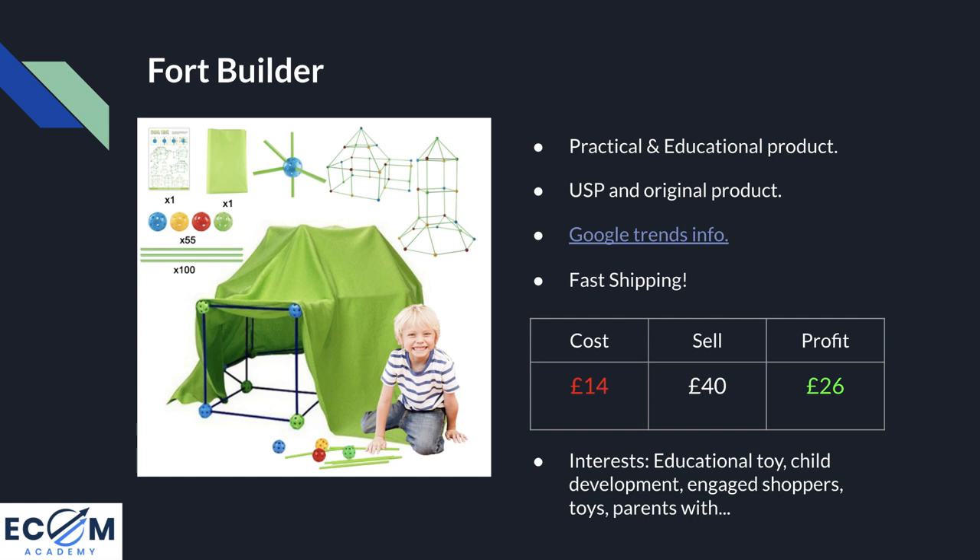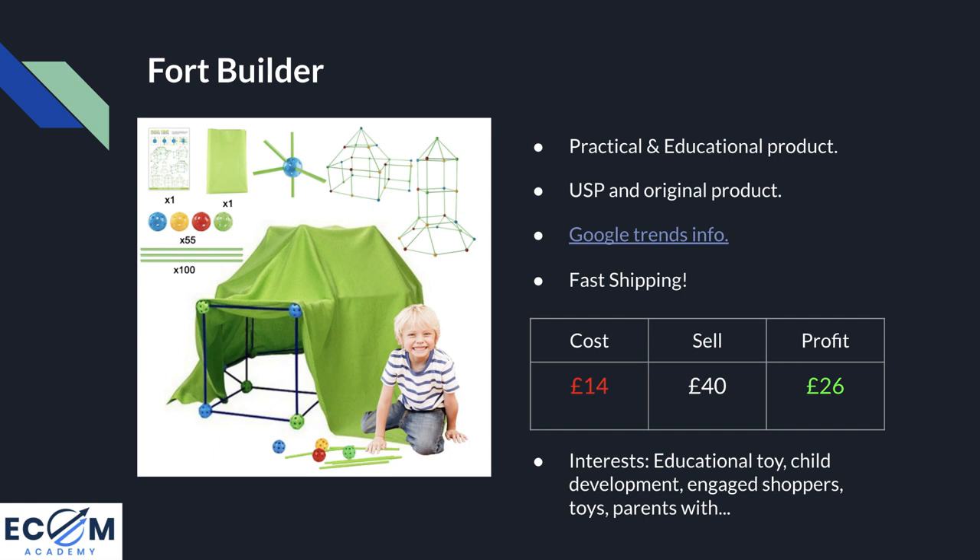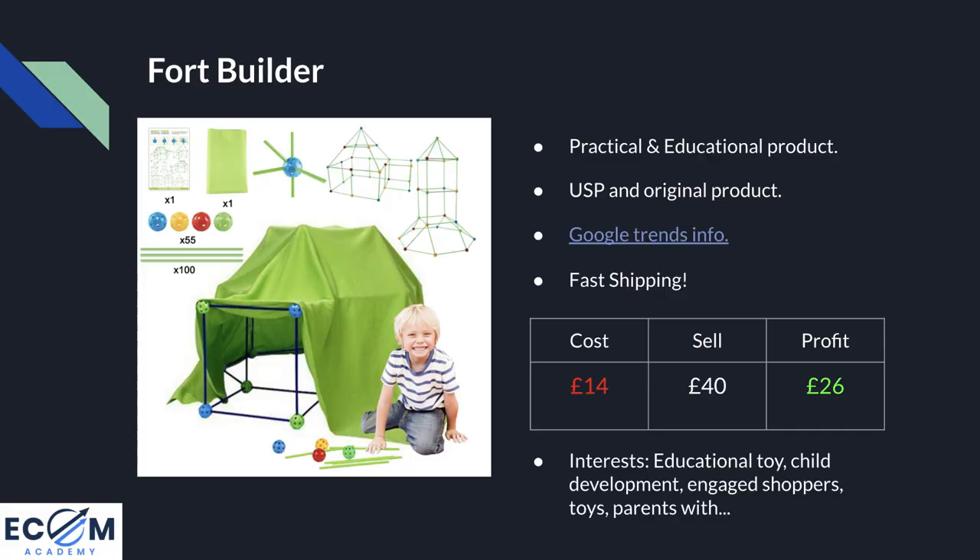Talking numbers: the cost of this product is £14 delivered, which is super cheap. I recommend a minimum selling price of £40 — I could see somebody paying £50 or £60 for something like this — which leaves a profit margin of £26 per sale. For Facebook interests you can target educational toy, child development, engaged shoppers, toys as a general audience, and parents with children of various ages — parents with 0 to 1 years, parents with 3 to 5 years — and see which gets the best response.